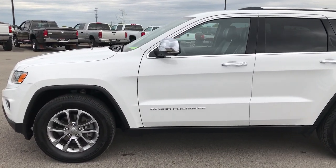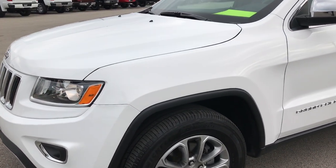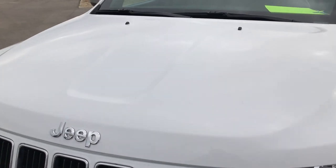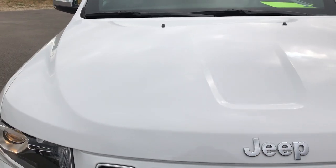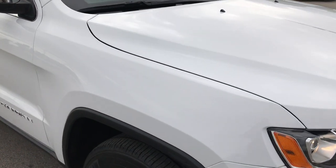This is stock number 9263X. We are at Summit Automotive in Fond du Lac, Wisconsin. We are checking out this awesome, super clean 2016 Jeep Grand Cherokee Limited. This vehicle has the award-winning 3.6 liter V6 Pentastar motor.